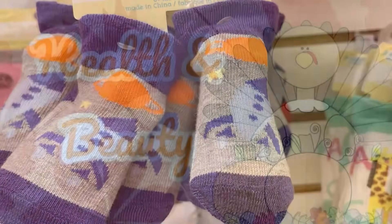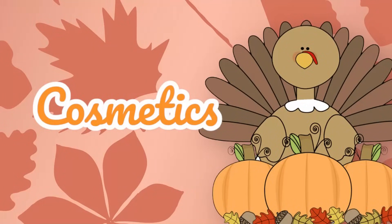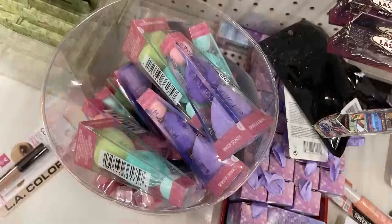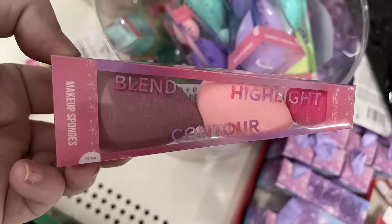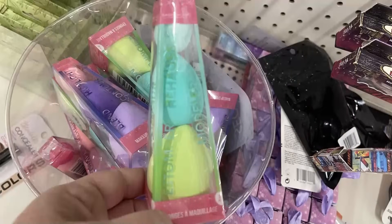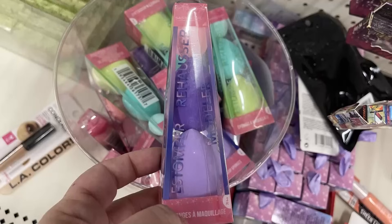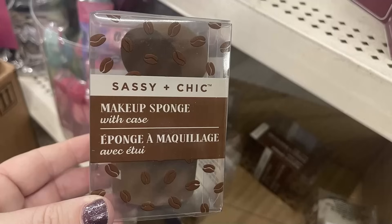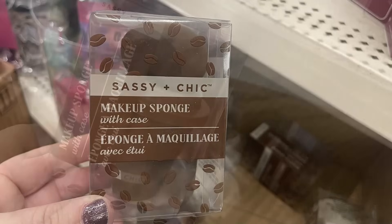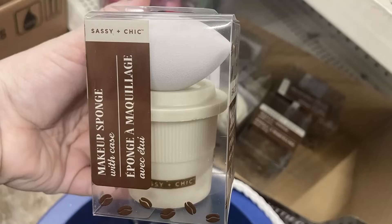For health and beauty, starting with cosmetics: I found some beauty blenders in three sizes — you get either the pink, green, or purple set in cute little containers, graduating in size. Those would make great stocking stuffers for teens or makeup wearers. They also have the Sassy Chic makeup sponge with a case that looks like a little coffee cup — those have been restocked.